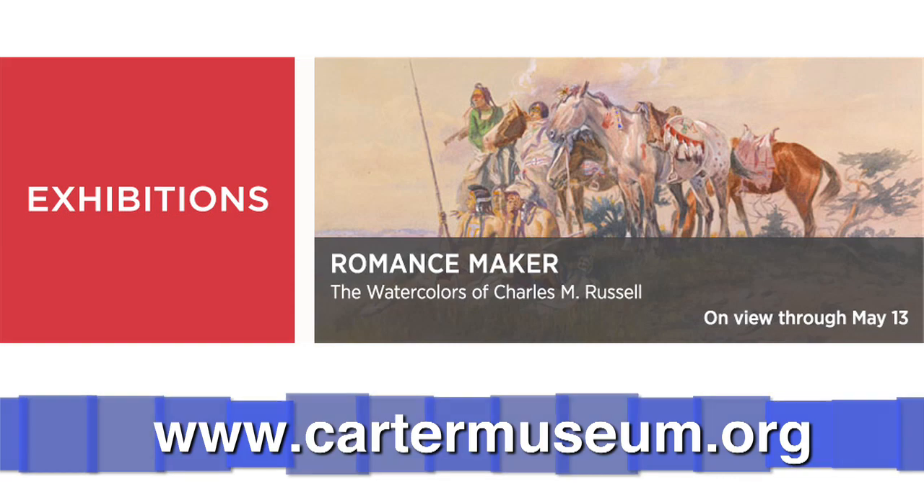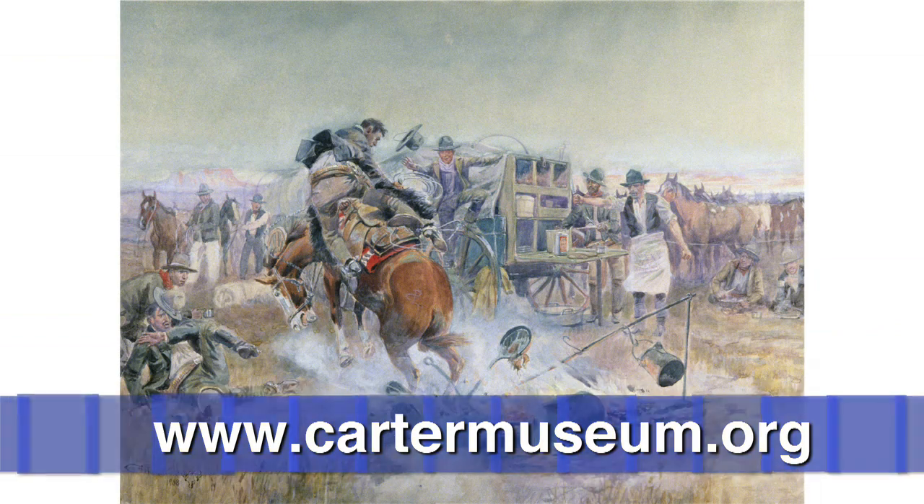Through May 13th, the Amon Carter Museum is presenting Romance Maker: The Watercolors of Charles M. Russell, an exhibit that includes more than 100 of the finest and best preserved watercolors that focus on the Old West.